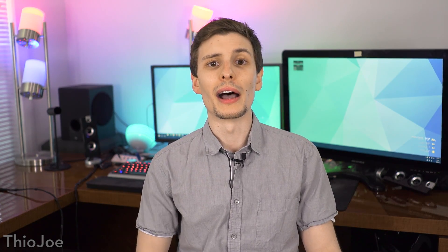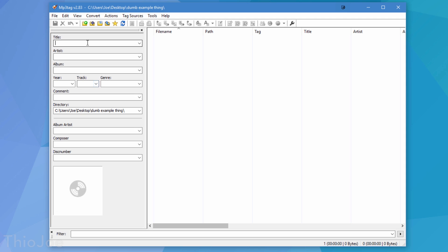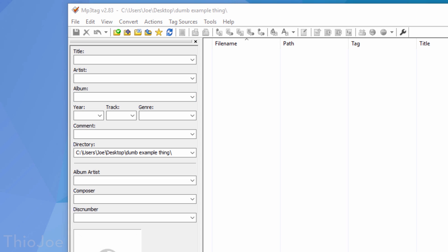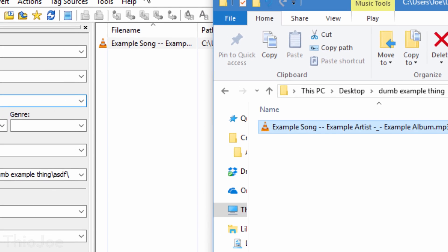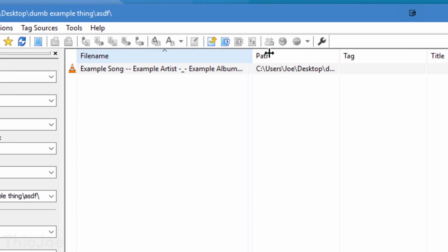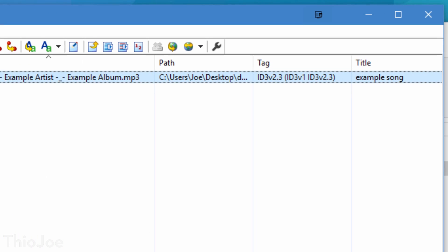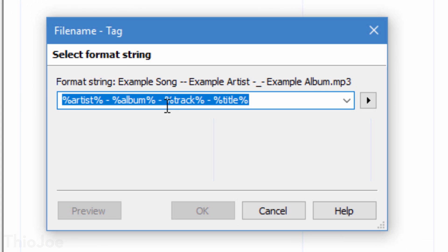Coming near the end, number 9, MP3 Tag. You can kind of think of this one like the Bulk Rename Utility, except MP3 Tag is specifically designed for changing and fixing the metadata for music files. I'm sure everyone has experienced a time when they import a bunch of music into iTunes or whatever music program, and some stuff is either completely missing info — whether it's the titles, or artists, or albums — or it's all just wrong. With this, you can go in and change any of the tags for however many files at once.